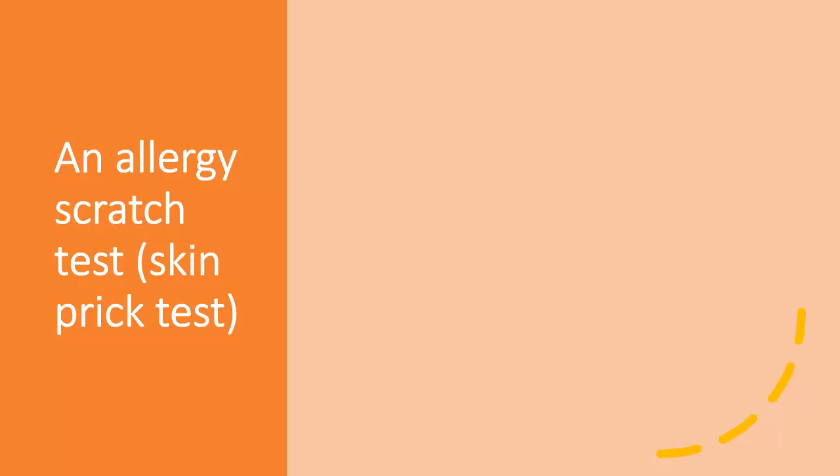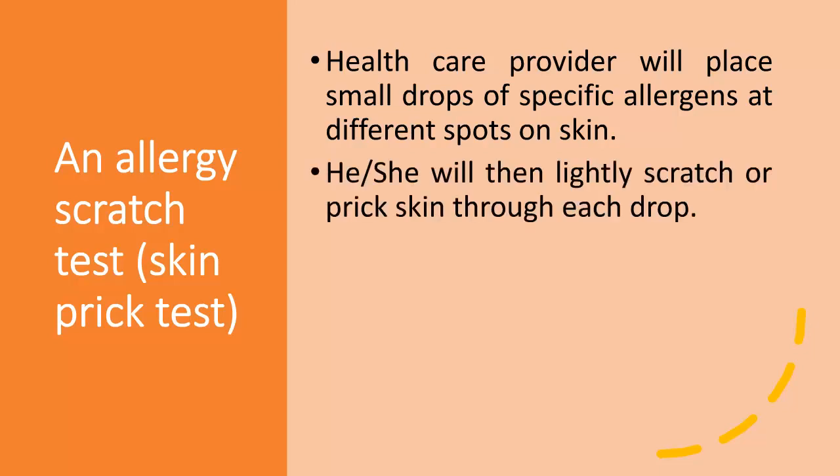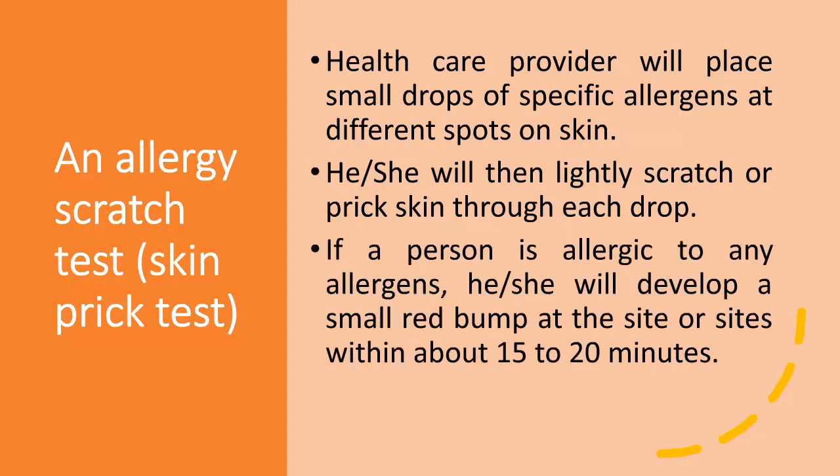In an allergy scratch test, or skin prick test, the health care provider will place small drops of specific allergens at different spots on the skin. He or she will then lightly scratch or prick the skin through each drop. If a person is allergic to any allergens, they will develop a small red bump at the site or sites within about 15 to 20 minutes.